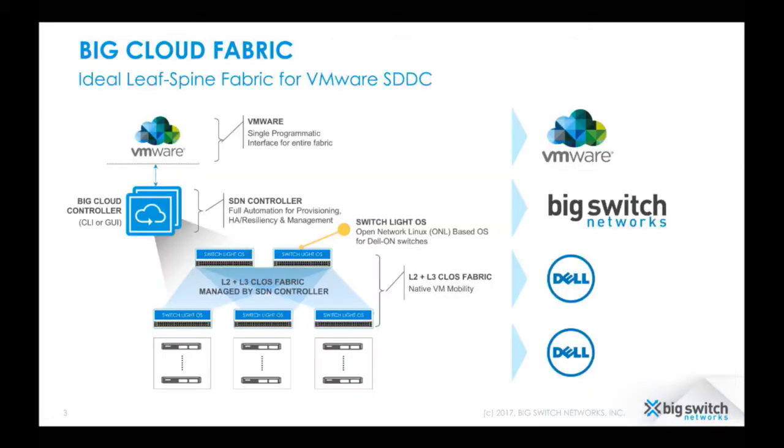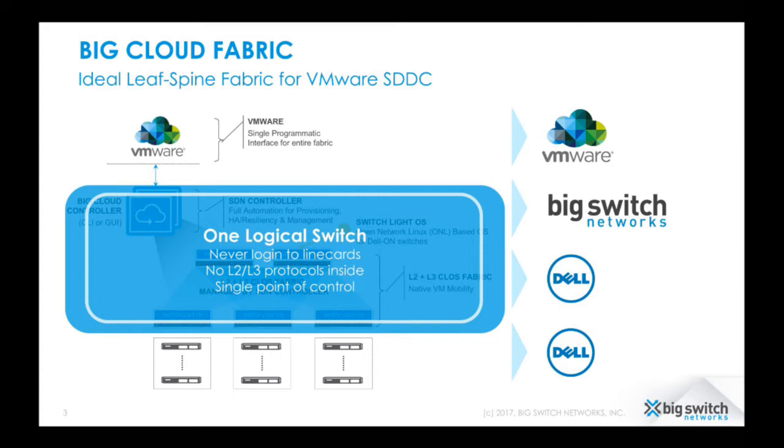That is exactly what we bring with the Big Cloud Fabric. Big Cloud Fabric is a leaf-spine network consisting of open networking switches from Dell EMC, with Big Switch software running on top, all operated by the Big Cloud Fabric controller. This is an integrated layer 2 and layer 3 equal-cost multipath network with a distributed layer 3 gateway at the leaf layer. With this SDN controller managing the entire network, it looks like one big switch — you never have to log into individual switches or configure layer 2 or layer 3 protocols box-by-box. The controller is a single point of troubleshooting, visibility, and integration with tools like VMware.